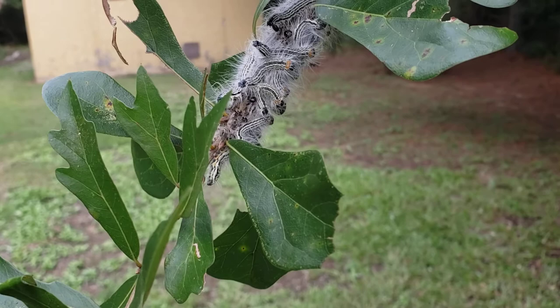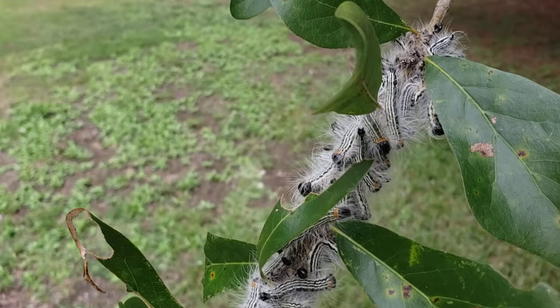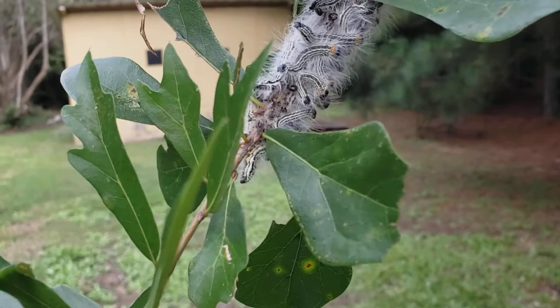These things can do a number on your trees. They're the larvae of a moth. There are several different species of these tent caterpillars.